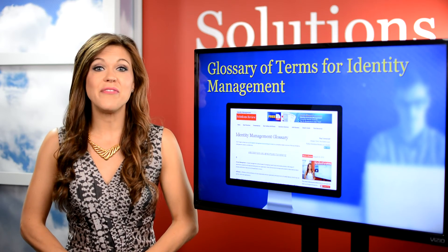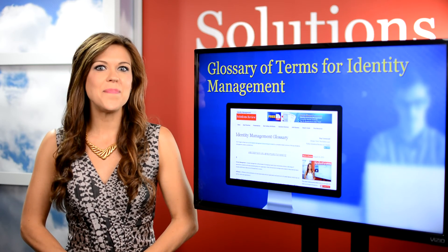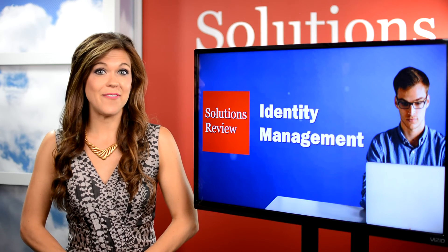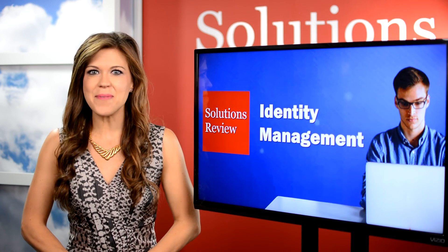More details on this list can be found on our Identity Management site. And if you like this video, subscribe to our YouTube channel for more like it. You can also find us on Facebook, Twitter, and LinkedIn. Thanks so much for watching. I'm Ashley Troutman. Until next week.